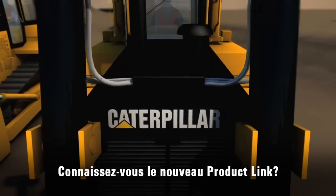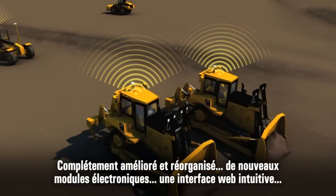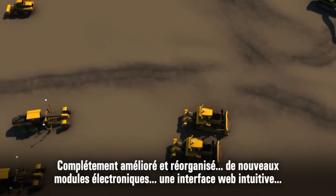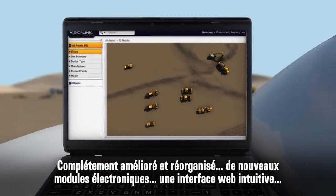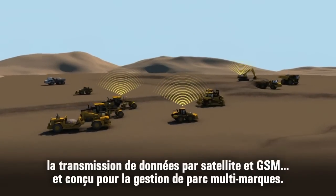Do you know the new CAT Product Link? Completely updated and revamped. Robust new hardware. A remarkably intuitive web-based interface. Satellite and cellular coverage. And designed for mixed fleet use.